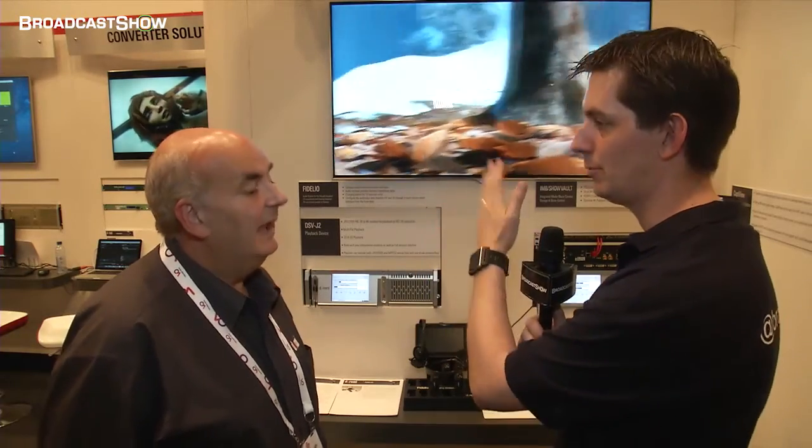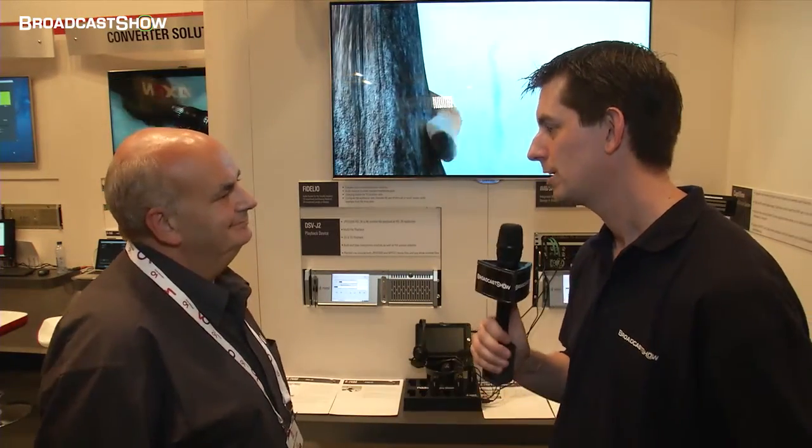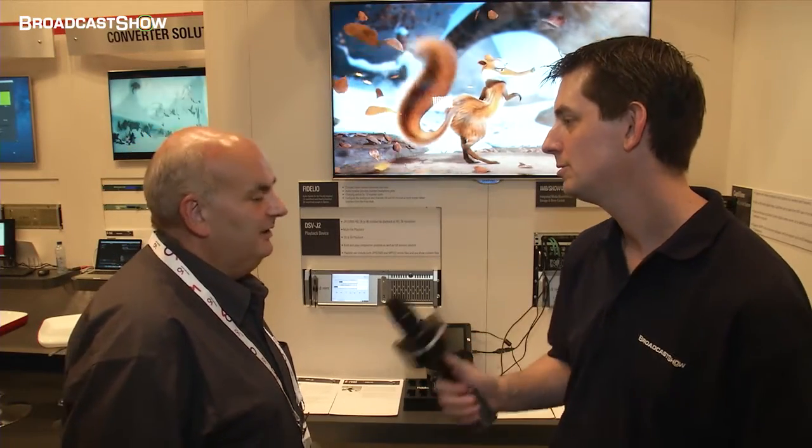After showing three different things — the players, the mastering solution, and the cinema display — Patrick confirms that 4K, HFR, and CineAsset are now available, while the LE and NP players will start shipping next quarter. For more information, visit www.doremi.com. Everything from IBC coverage can also be found at broadcastshow.com.